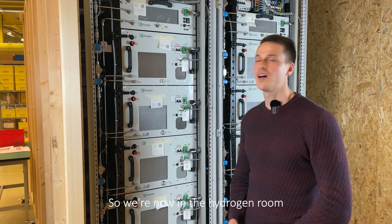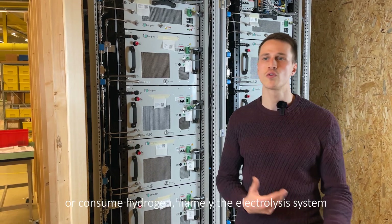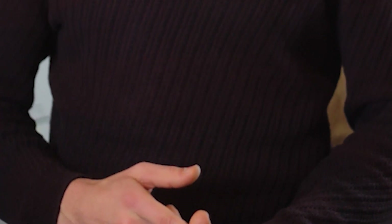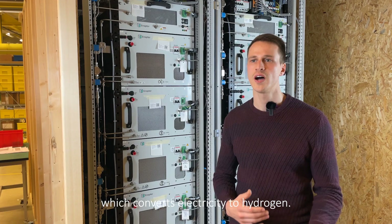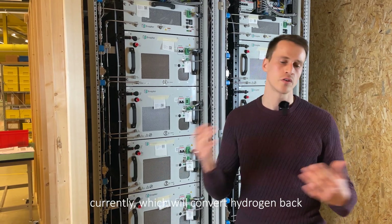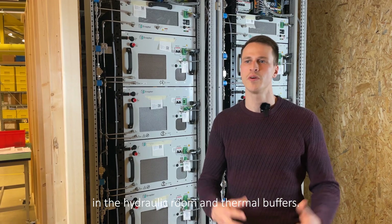We're now in the hydrogen room, in which all components are located that either produce or consume hydrogen — namely the electrolysis system, which converts electricity to hydrogen. Furthermore, we have the fuel cell system, still underway currently, which will convert hydrogen back to electricity and heat, which we then store in the hydraulic room in the thermal buffers.